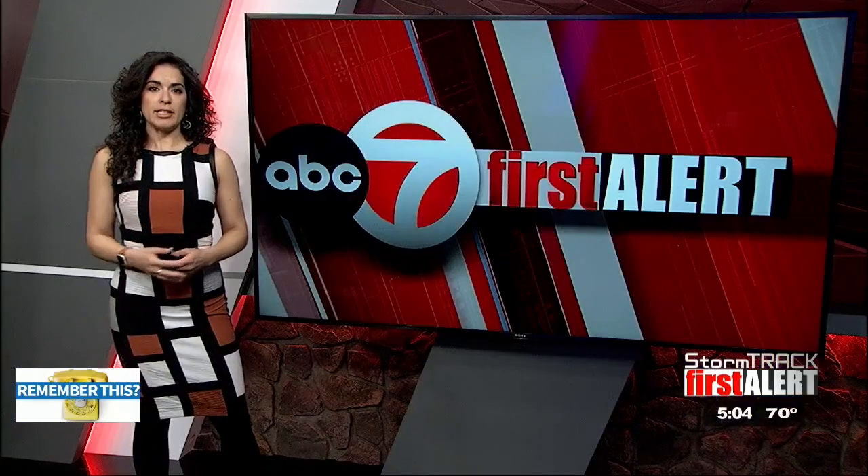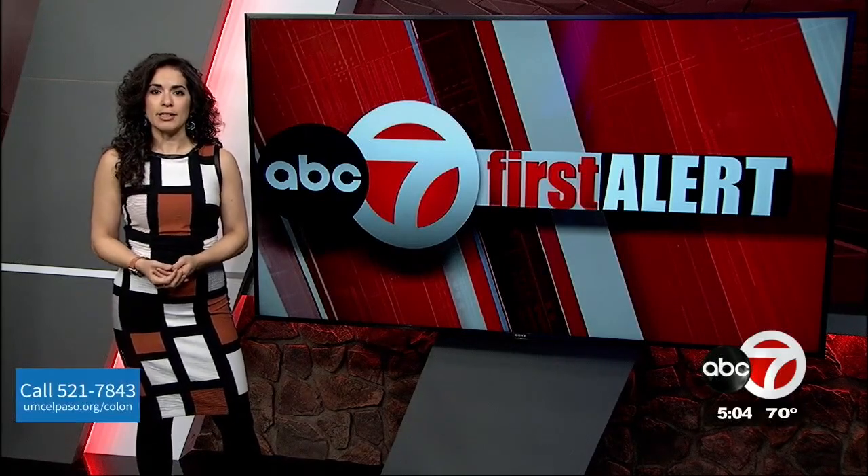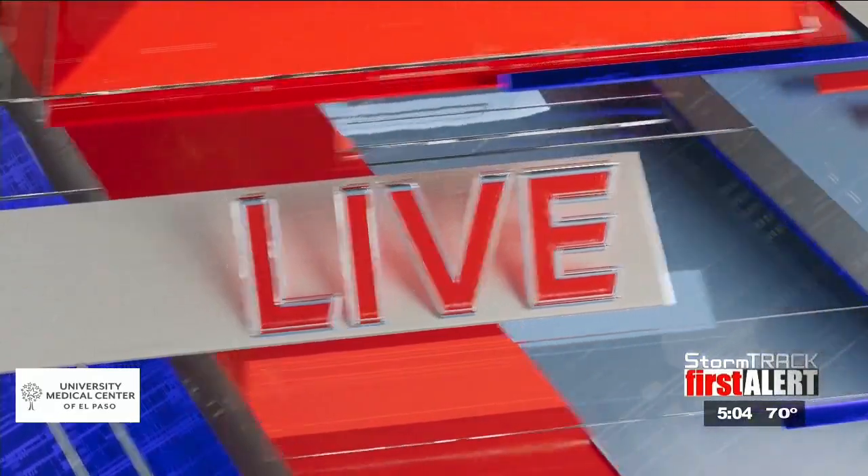Reporting live on Socorro Road, Katie Frazier, ABC7. All right, Katie, stay safe. And we want to continue our complete first alert coverage with ABC7's Rachel Phillips. She is also on Socorro Road, just down the road from Katie, where dozens of power lines in the area were down throughout the day, and while others were leaning, leaving thousands without power. Rachel, how are things looking now?